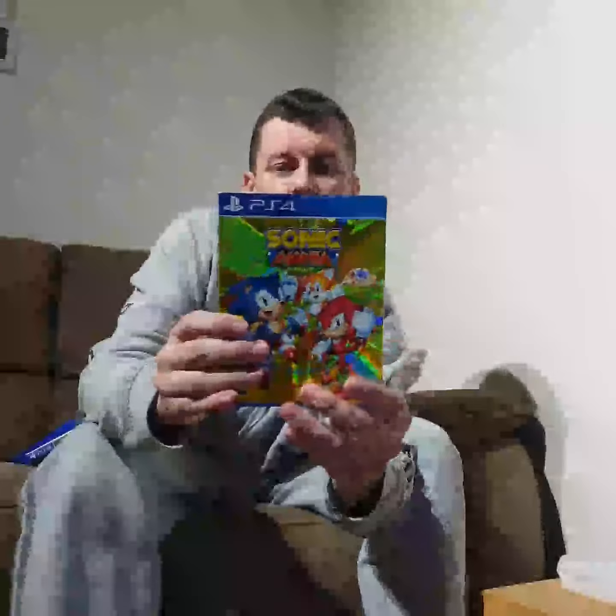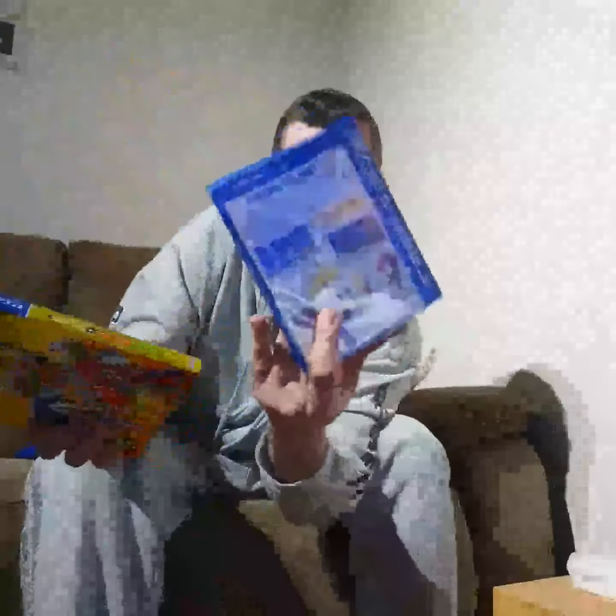Lego Ninjago Movie video game, Micro Machines World Series, and a remake of the classic Mega Drive game — Sonic Mania Special Edition. Turning it around, it's got the Mega Drive-style case in lovely condition, and it comes with a slip case as well.